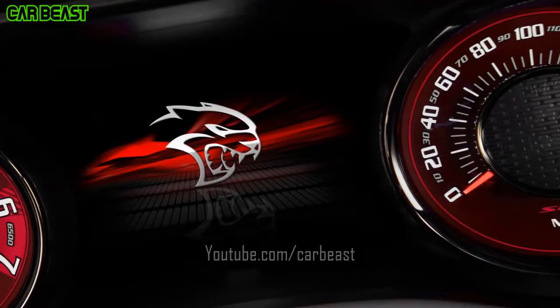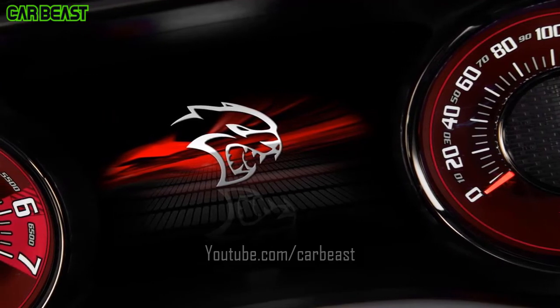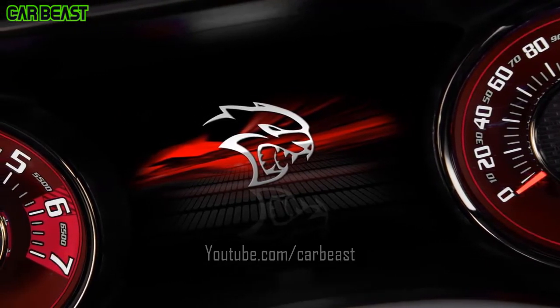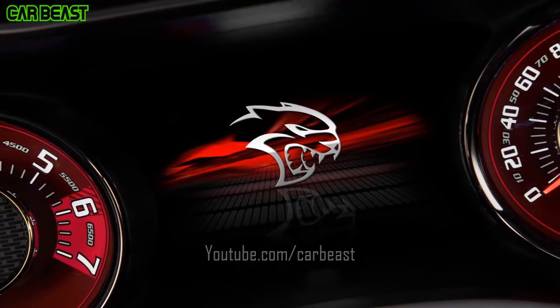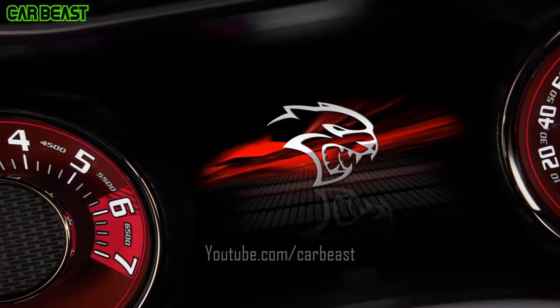Traction Control. All-speed traction control provides maximum traction to help prevent slippage and intentional spins. Driveline Components. The drivetrain components are designed for an exhilarating driving experience.